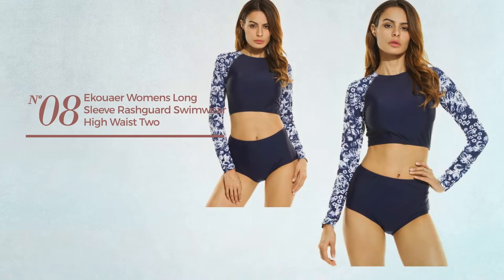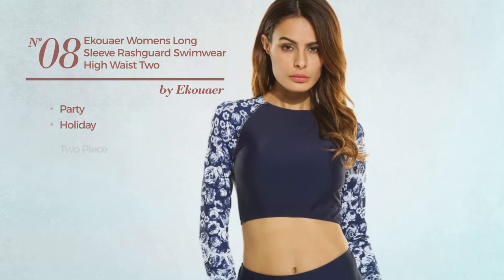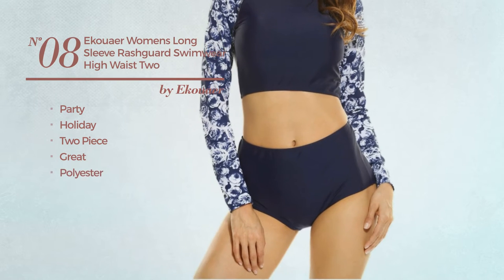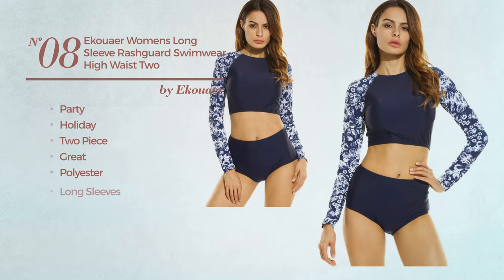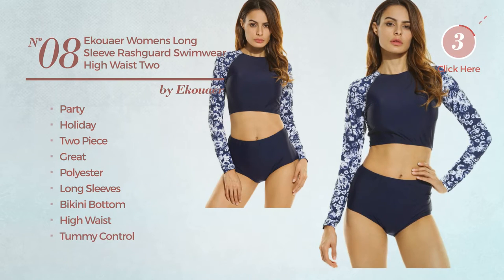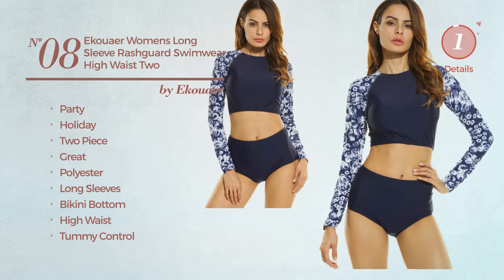Number eight, a party holiday two-piece suit featuring a great design crafted from polyester. This suit includes long sleeves, bikini bottom, high waist, and tummy control. Available in three other colors.